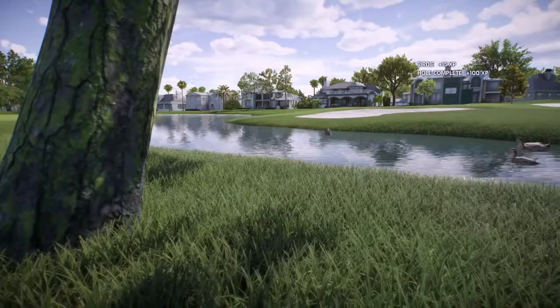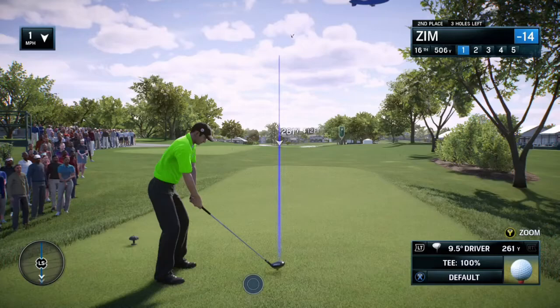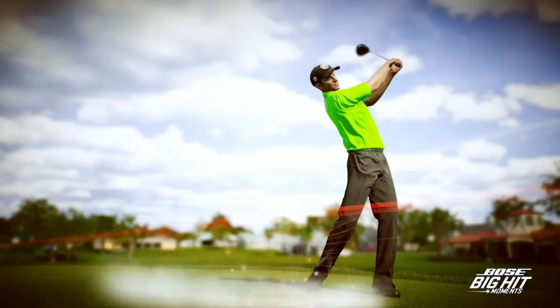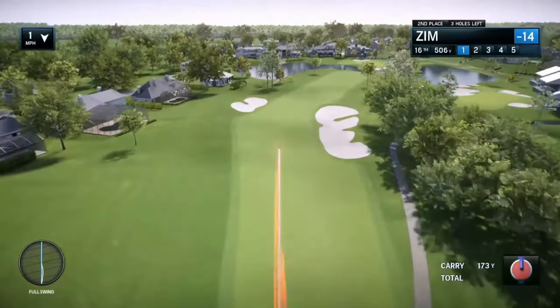The Bay Hill Club and Lodge features a really exciting finishing stretch. 16 is a reachable par five — you'll see eagles and birdies there. Coming home, 17 is a very difficult par three over the water, the bunker is there. And that 18 — we know that with the water in front, that second shot which comes over the lake is a hold-your-breath moment. It is a great finishing three-hole stretch at Bay Hill.